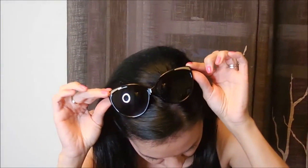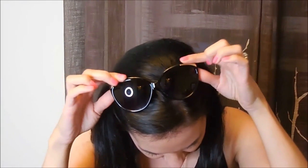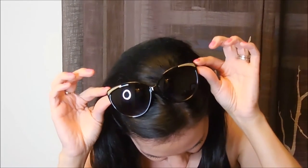Hi you guys, welcome back to my channel. I wanted to share my outfit of the day with you. First we'll start with my sunglasses. They are from Charlotte Roost — the cat eye sunglasses. I like that they have the little gold detail on top.